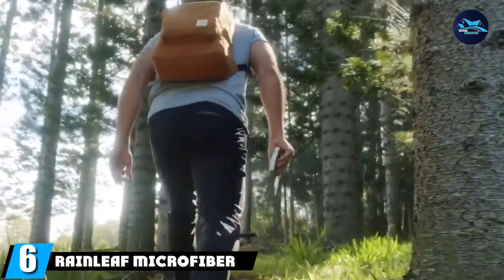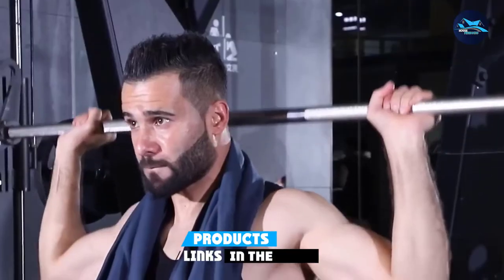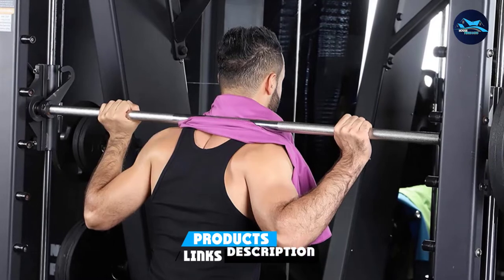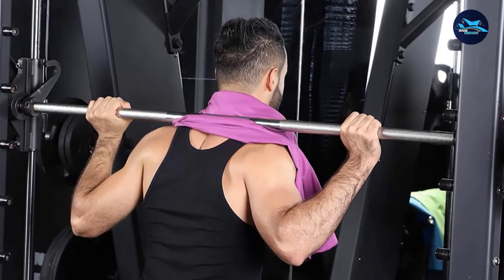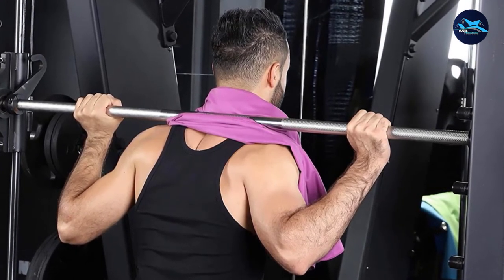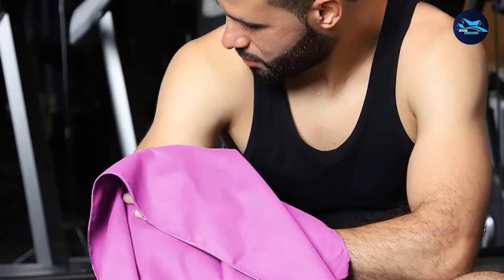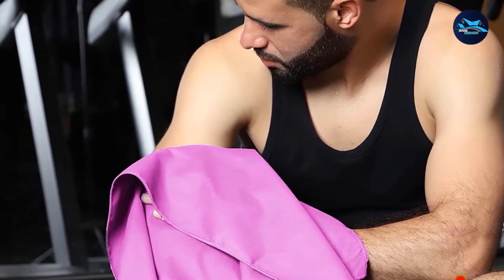The number six position is dominated by the Ringleaf microfiber towel. When traveling, a bulky beach towel can take up too much space in your bag. This pick comes in a variety of sizes and compacts tightly into an included carrying case to keep your load extra light. The towel is made from microfiber fabric, so it's lightweight and quick drying. There's also a convenient snap loop for hanging and a small corner pocket that can hold all of your essentials.